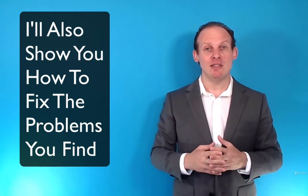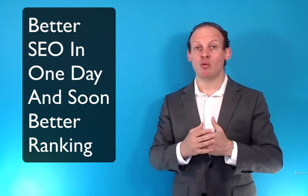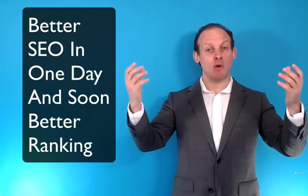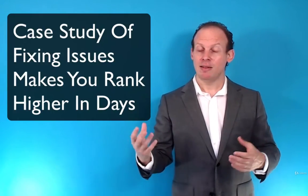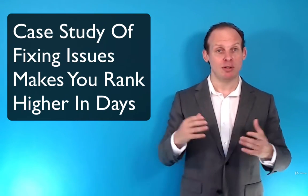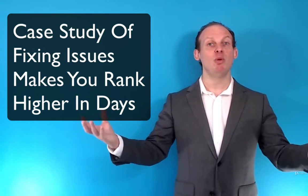Many of these things — in one day — you'll be able to have a better, smoother working website. I'll also show you how some of these things, when fixed, can boost your rankings quickly within days. It's not always like that, but I'll show you how it is possible, because some things truly hold you back and once you fix them, your site can bloom.